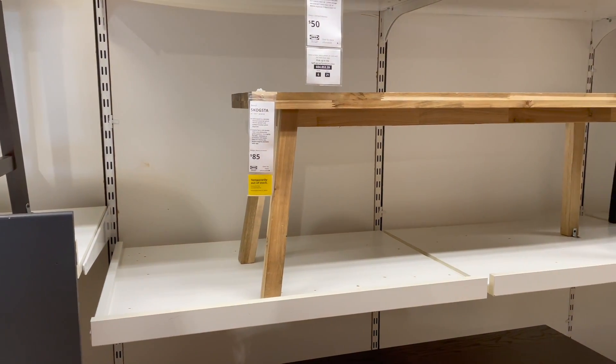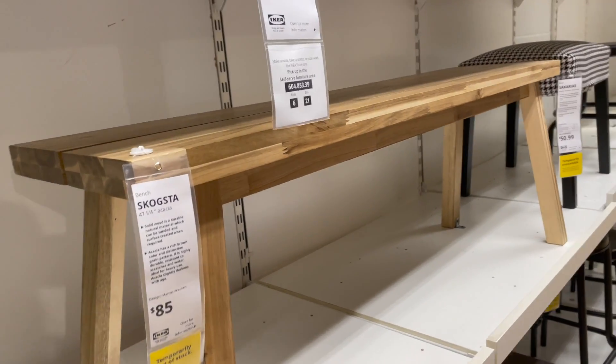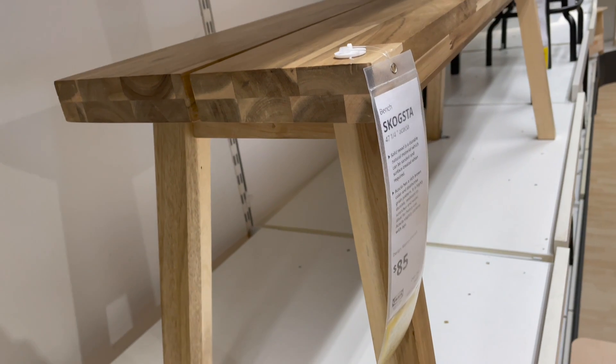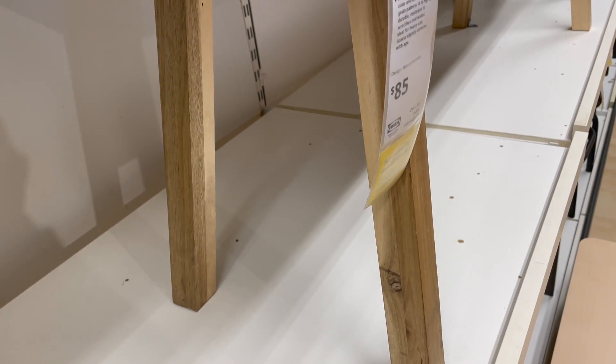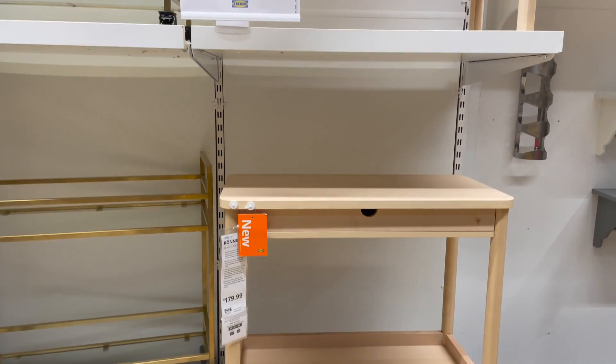This bench really caught my eye because I feel like benches with this silhouette are really trendy right now. And I feel like if I were to buy this, I would probably stain it to look a little bit more rustic and used, and also probably put some little chips and dents in it — again to give it that used, vintage, rustic look.